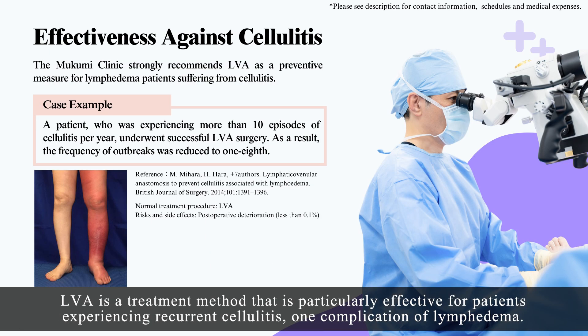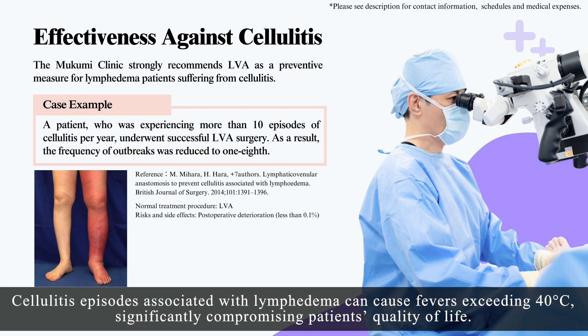LVA is a treatment method that is particularly effective for patients experiencing recurrent cellulitis, one complication of lymphedema. Cellulitis episodes associated with lymphedema can cause fevers exceeding 40 degrees Celsius, significantly compromising patients' quality of life.